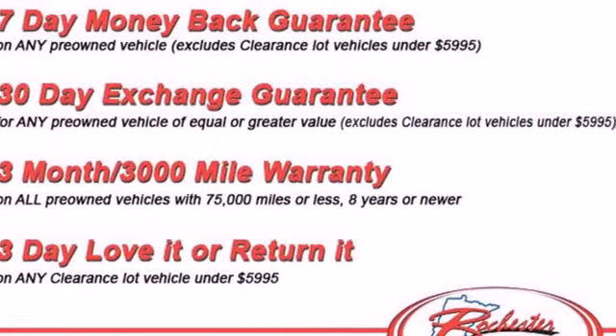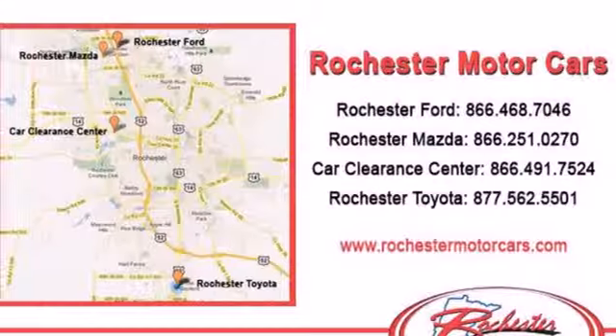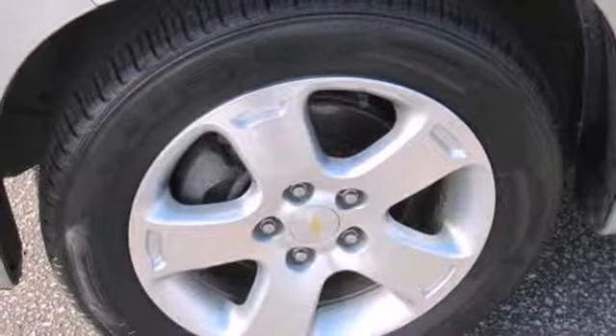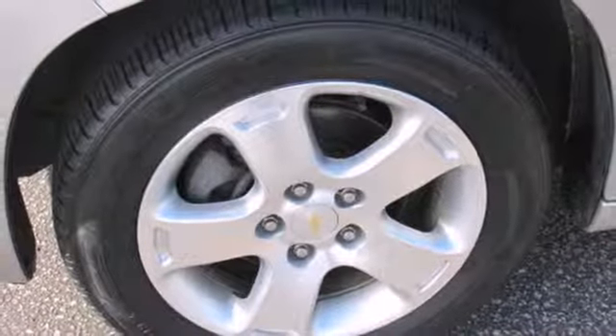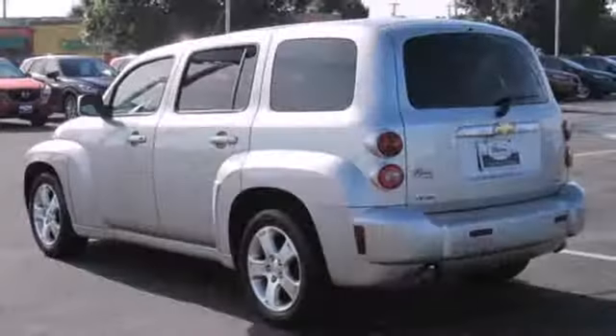It also comes with a six-speaker sound system with a CD player, power door locks with remote keyless entry, and 63.1 cubic feet of cargo area. With great fuel efficiency, agile handling, and artful retro styling, this spacious wagon is an excellent value.